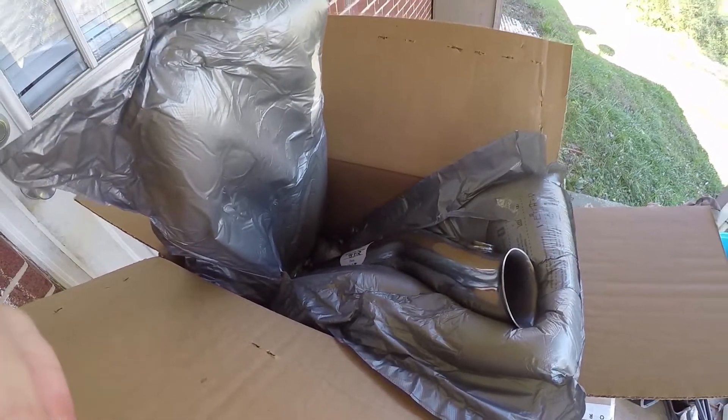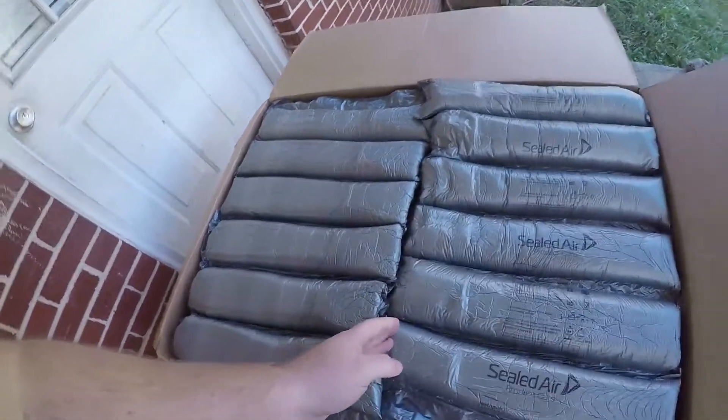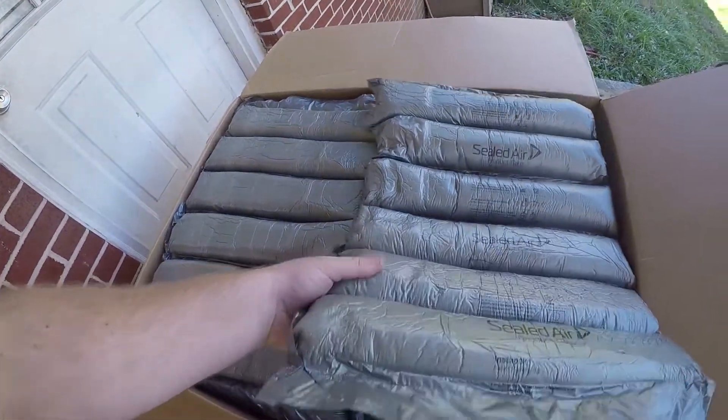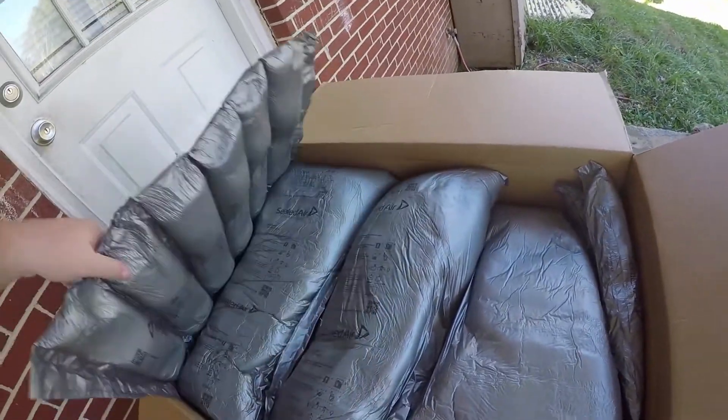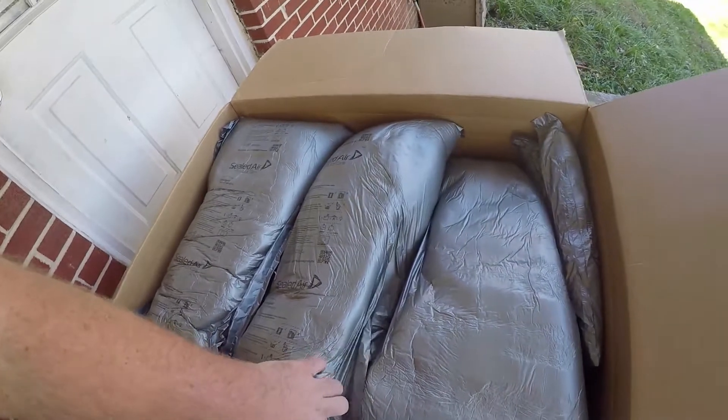Alright, let's see what we got in box number two. I'll tell you what, they've done a good job — if we didn't want anything to get hurt in here, that's a good thing. I like that.